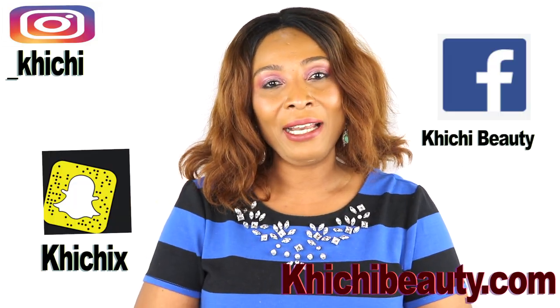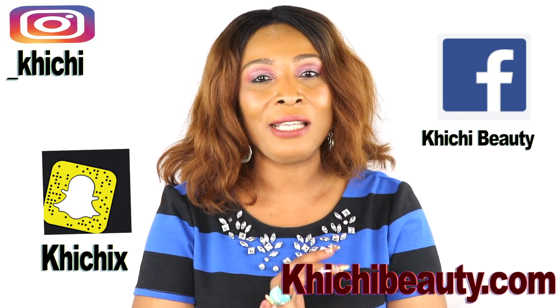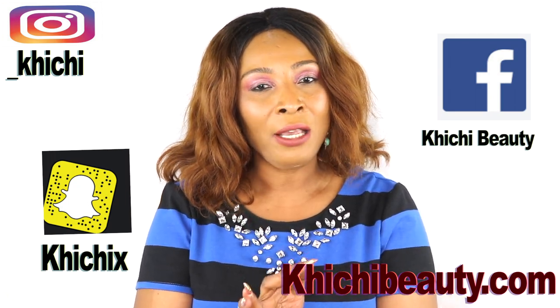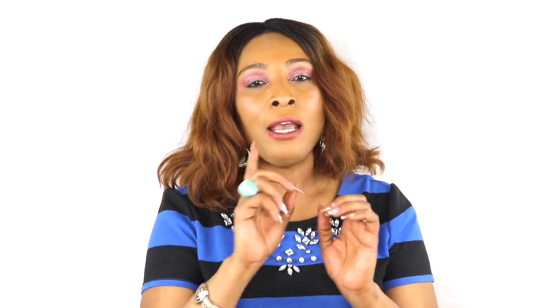Hi guys, welcome to my channel and welcome to today's video. Do you wish you could just get one facial mask that could get rid of your wrinkles and fine lines, clear your dark spots, and even your skin tone, leaving you with clear glowing skin? Well, your wish is right here today because I have a wonderful facial mask using just three all-natural ingredients. It's gonna take you about 30 minutes and it'll get rid of wrinkles, fine lines, and dark spots, leaving you with bright glowing skin. So come with me to the kitchen and I'll show you how to whip this up.